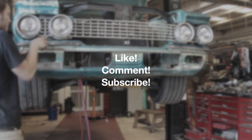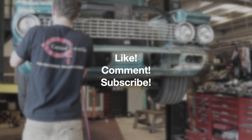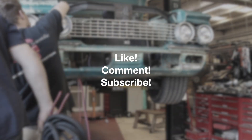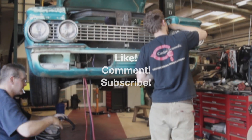Don't forget guys — make sure you like, comment, and subscribe. We have a bunch more builds like this Rambler coming in the future. If you guys want to see builds like this, subscribe and you'll be updated to see what we're going to be building next and what the next plans for the Rambler are.